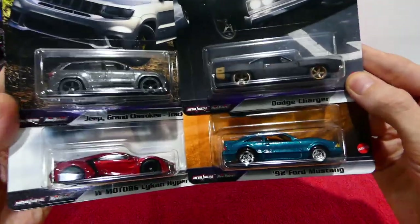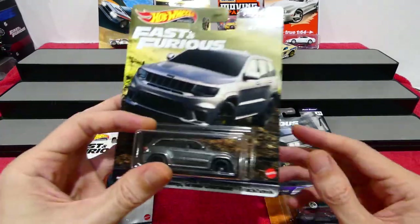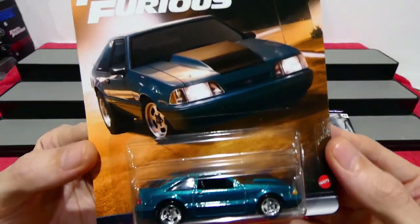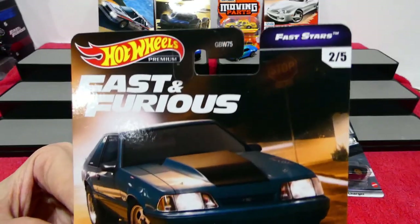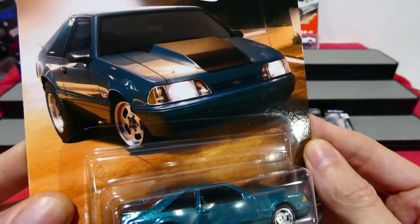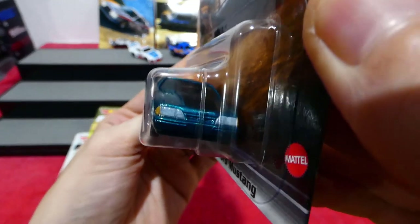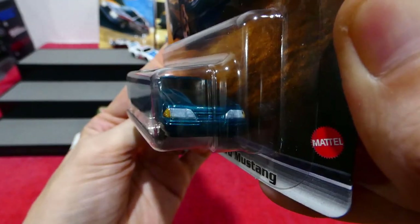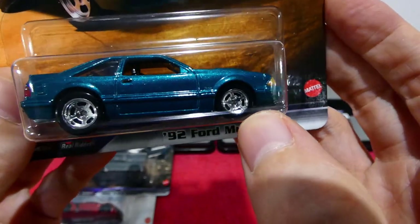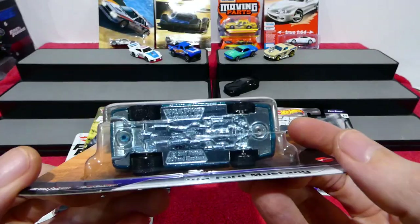I went to the shops the other day and did not expect to find anything — and then I found these. This is the Fast Stars series, a brand new set for 2021 with a Fox Body Mustang — a '92 Ford Mustang in this beautiful teal cyan-style colour. All your headlights and everything on the front, a racing stripe on the bonnet, some really nice wheels, and all the real light and detail on the back. Just a really cool looking set.